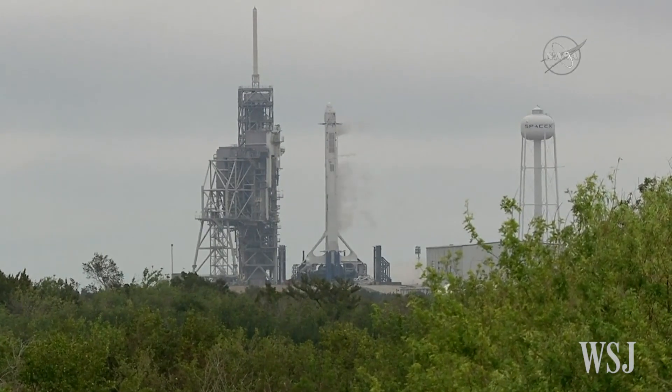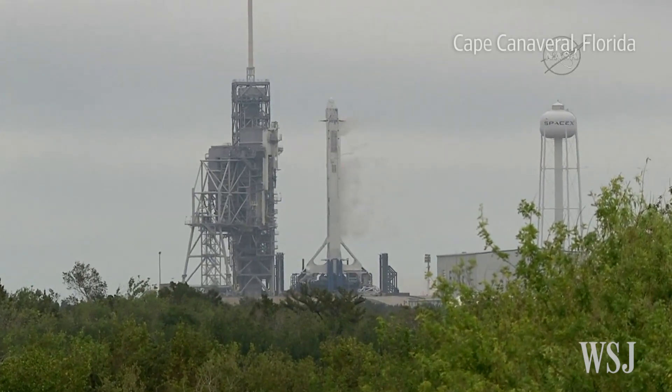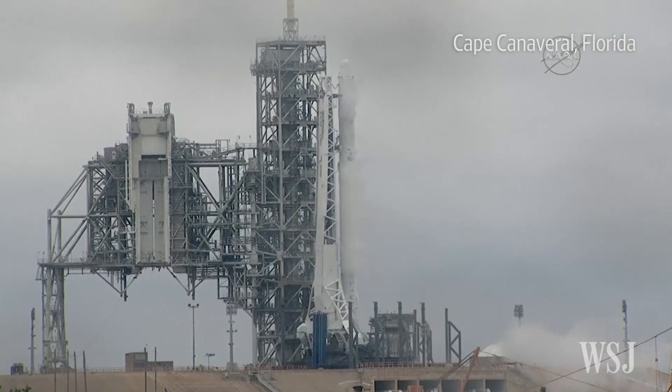Falcon 9 is configured for flight. T-minus 15 seconds. T-minus 10, 9, 8, 7, 6, 5, 4, 3, 2, 1.